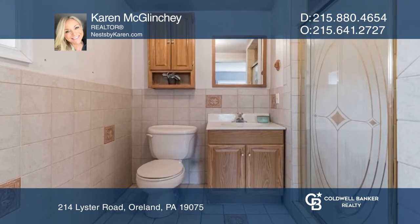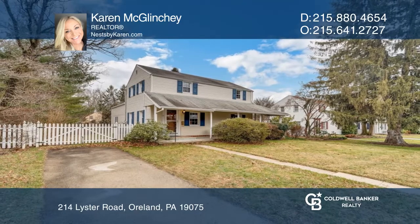Karen McLynchey is ready to answer any questions you may have. Give her a call today.